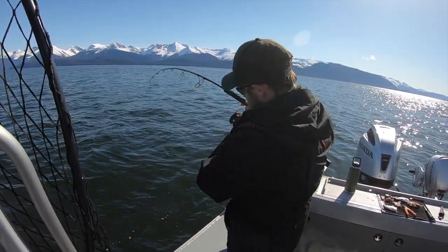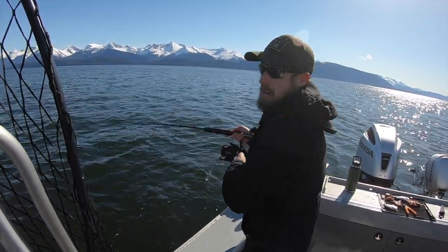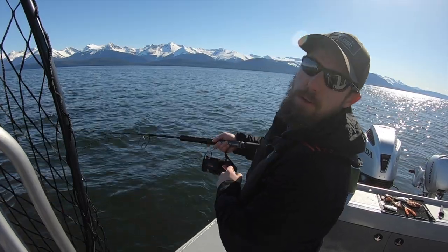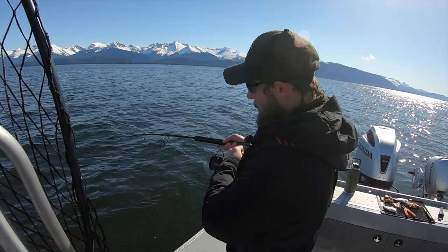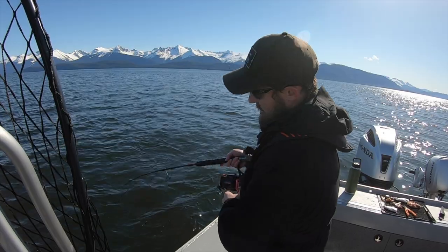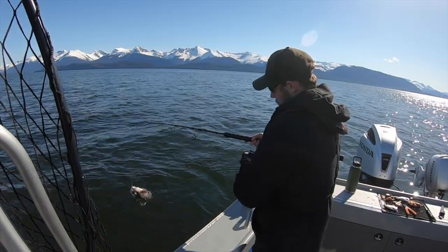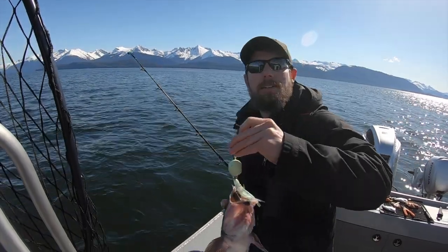Fish on. Feels like another rockfish. They're fishing so deep that they start to lose their fight about maybe 30 or 50 feet off the bottom. Their swim bladder starts to expand and they start coming up pretty easy. Yep, same thing — nice little dusky.